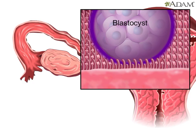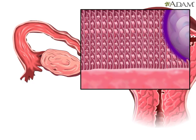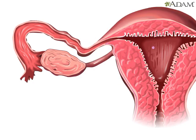is slowly carried toward the uterus by tiny, hair-like structures in the fallopian tube, called cilia. The blastocyst, though only the size of a pinhead, is actually composed of hundreds of cells.